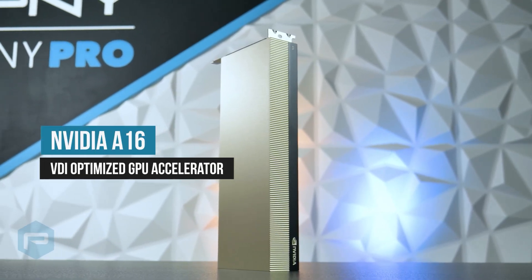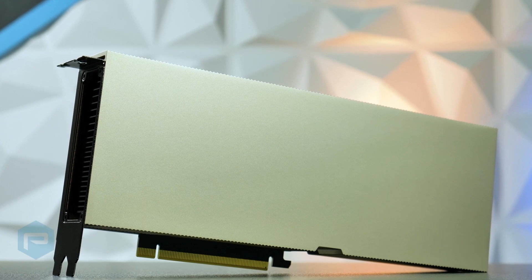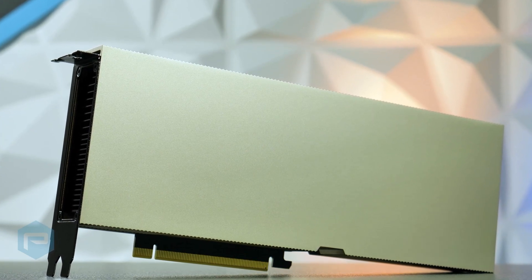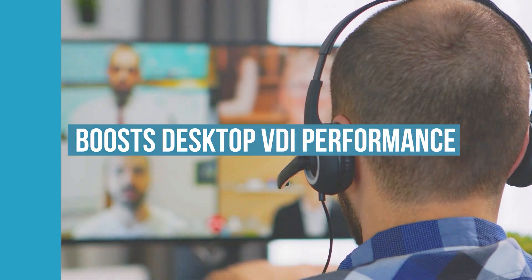The NVIDIA A16 is a VDI-optimized quad GPU accelerator. Coupled with NVIDIA's Virtual Apps, Virtual PC, and RTX Virtual Workstation, the NVIDIA A16 significantly boosts desktop VDI performance.